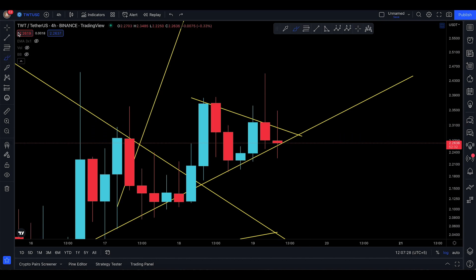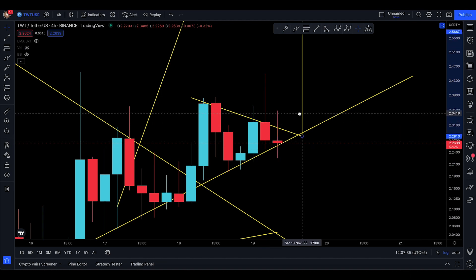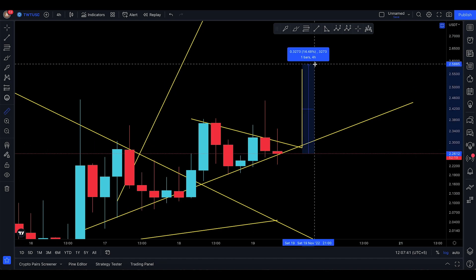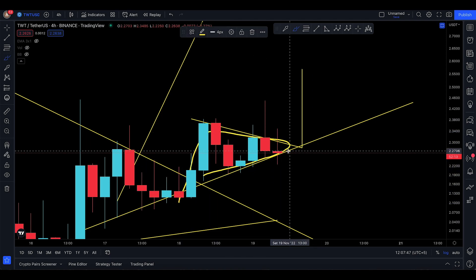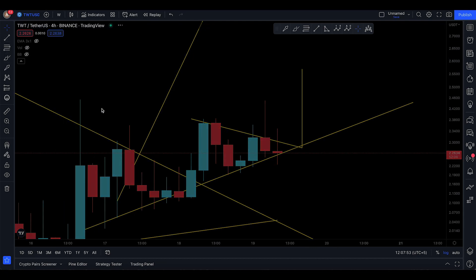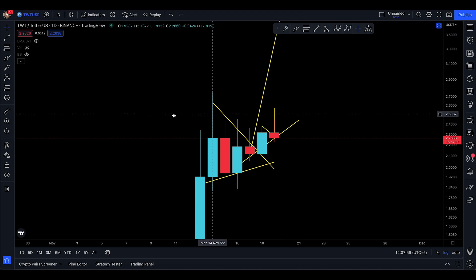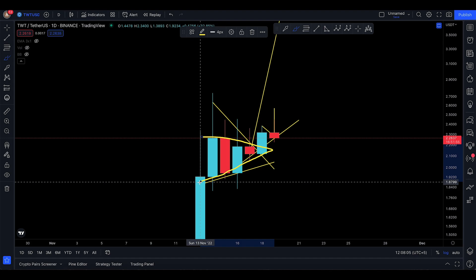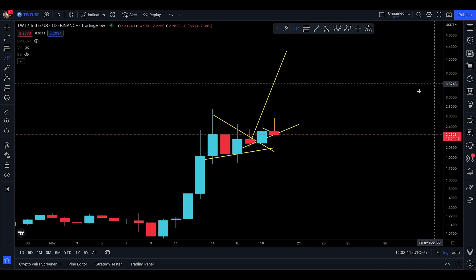If price pumps back up to 2.3374 in the next four hours, that's a 13% move up from this pennant structure. If we break out of the pennant, we might be looking at 2.56. You come up, make the triangle, break out of it, and continue higher. The technical target goes all the way to 4.6, which is still in play. The daily time frame shows at least 4.2 coming in.